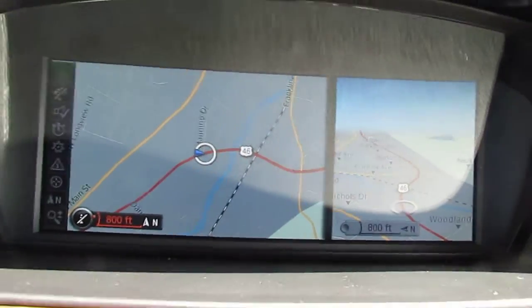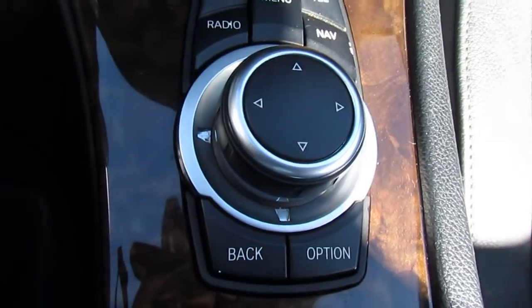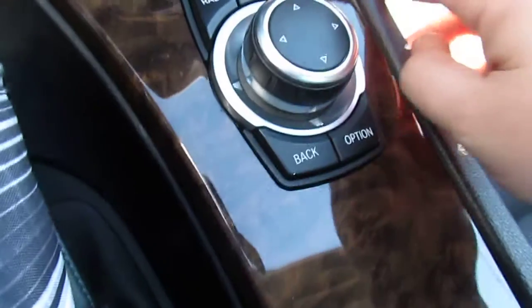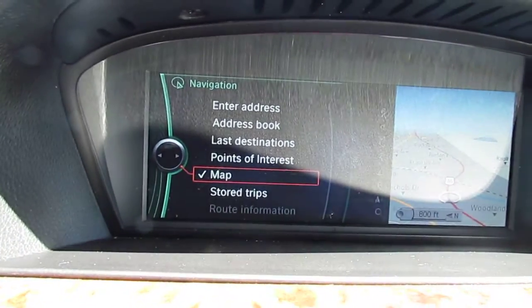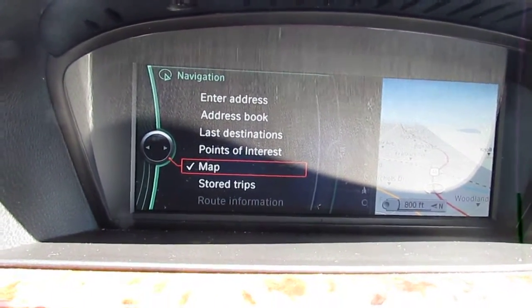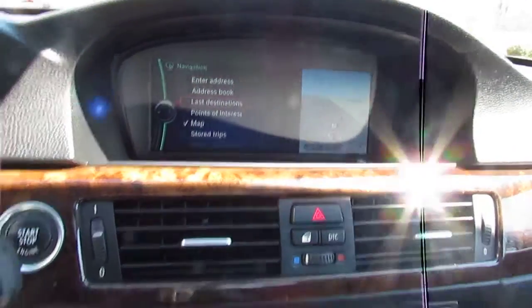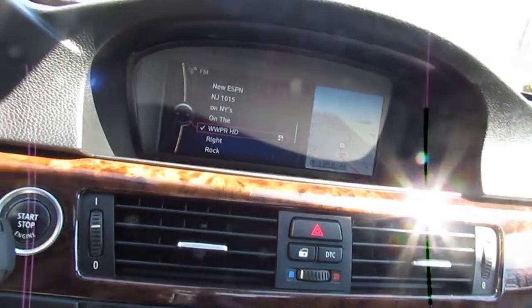Take a look at your map navigation screen. You have your controls right over here — CD, radio, menu, navigation, telephone, back, and options, as well as arrow keys. To access your nav screen, press the hard key and you have a couple of options: enter address, address book, last destinations, points of interest, map, or stored trips. You can turn the dial to easily get to whichever option you're looking for. The same applies for CD, radio, and telephone.